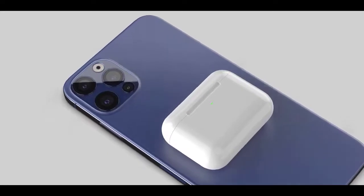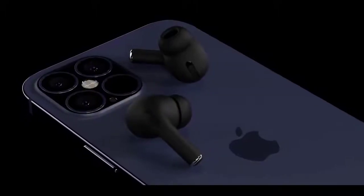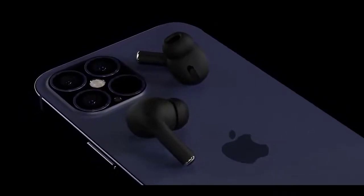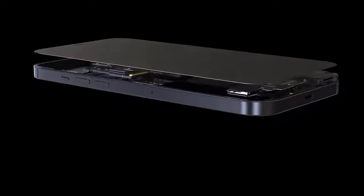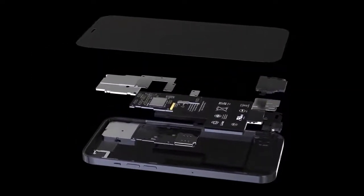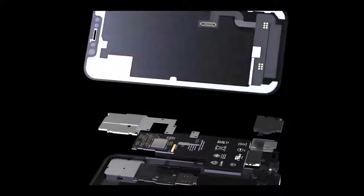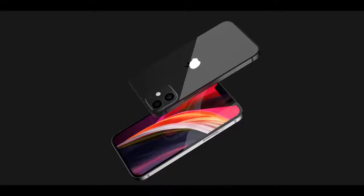Design-wise, rumors suggest the new iPhones coming in 2020 will feature a significant redesign with a metal frame similar to the iPhone 4 or the iPad Pro. The iPhone 4 had a distinctive flat look for its stainless steel frame, which could be replicated in the new iPhones, bringing the design in line with the 2020 iPad Pro models. There will be a new True Depth camera system that cuts down on the size of the notch on the front, though not all iPhones may feature a smaller notch.